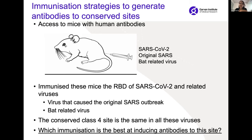To do this, we had access to incredible mouse models from a collaborator in Germany — these mice produce human antibodies in response to vaccination, which is an incredible tool. We immunized these mice with the receptor binding domain of the SARS-CoV-2 virus. We also immunized them with the receptor binding domain of related viruses: the virus that caused the original SARS outbreak in 2003, and a related bat virus. The reason is that the class 4 site is so highly conserved it's virtually identical even in these distantly related strains.